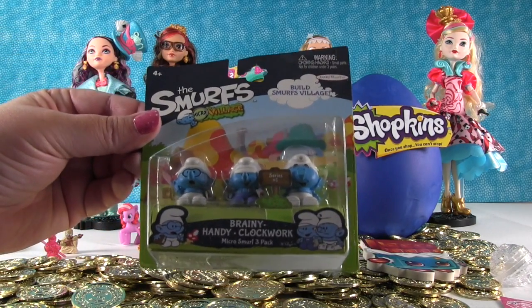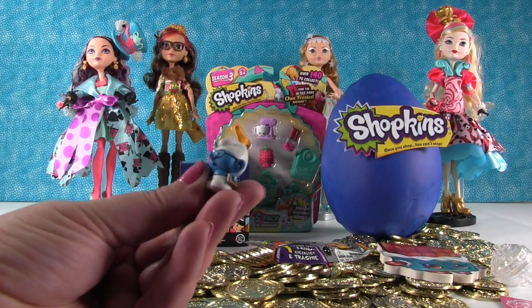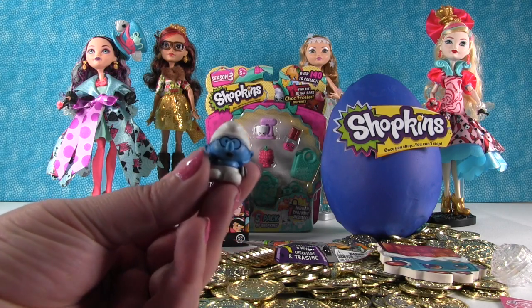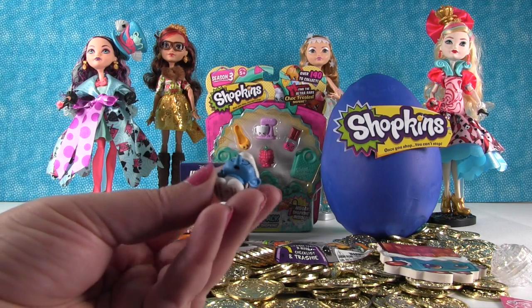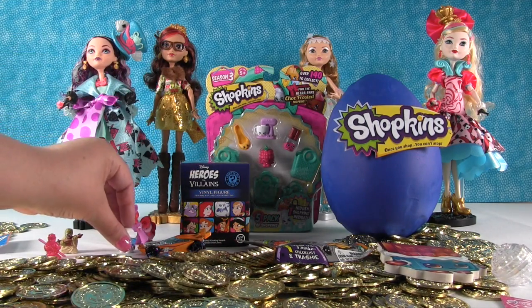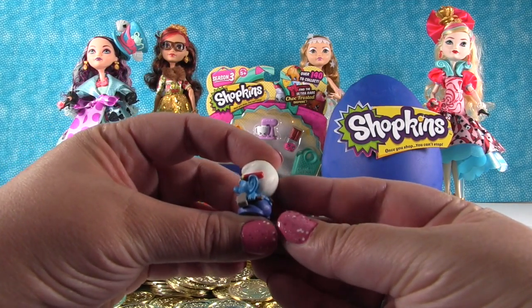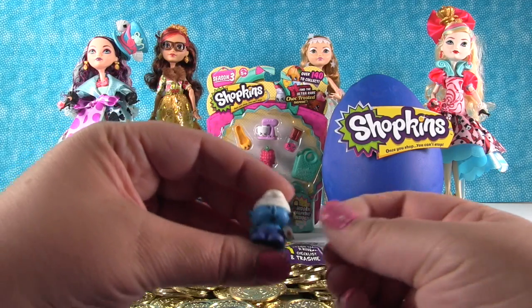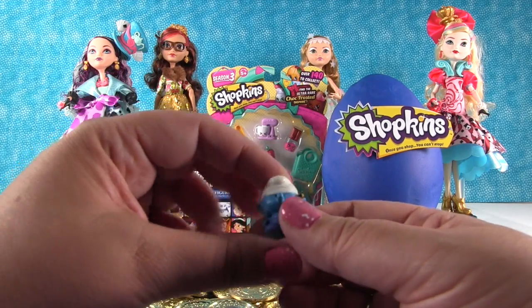Now I want to open up the Smurfs from the Micro Village. Our first little Smurf is Brainy Smurf — he's wearing his little glasses and has a little book. He's very cute, but he was always the little know-it-all Smurf in the show. I wish they'd bring the Smurf cartoon back — the Smurfs were awesome. Then we have Handy Smurf, and we could use him to come visit us. Look, he has a hammer like Thor! He has a little pencil behind his ear so he can take notes on measurements for all his little construction jobs.